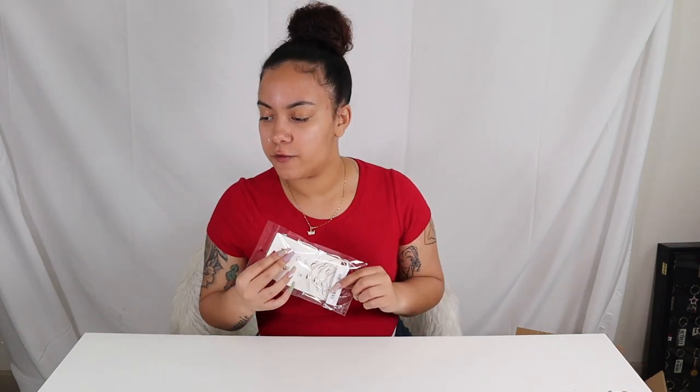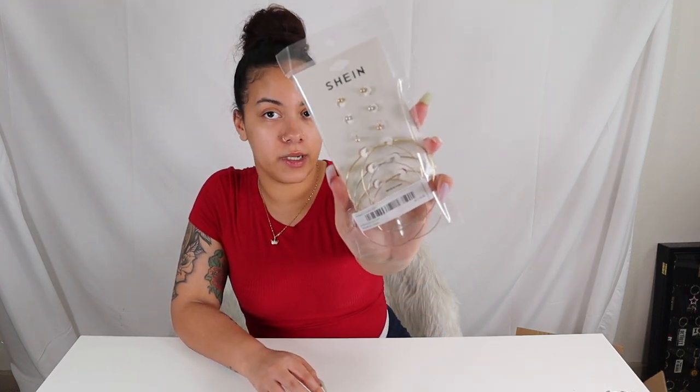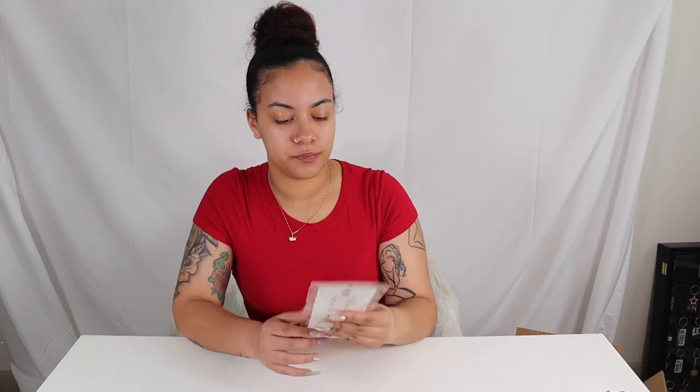So the next item is the simple hoop and stud earrings — six pairs. I got these for two dollars. I needed some new hoop earrings and they come in gold, silver, and rose gold, and the same for the stud rings. They're not too big — you know me, the bigger the hoop the bigger the hoop.